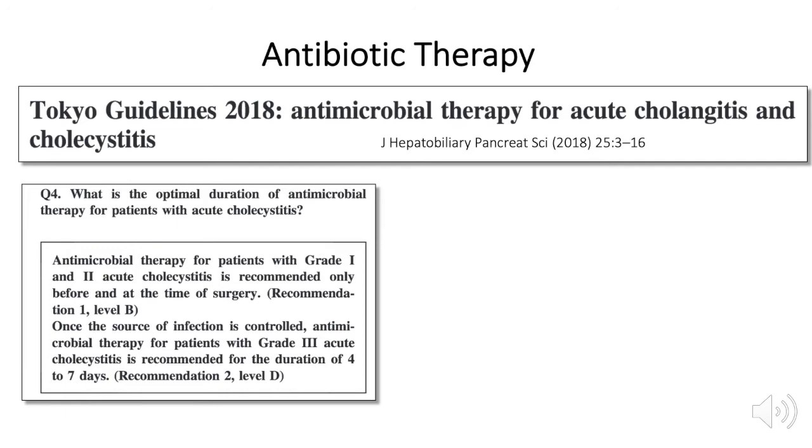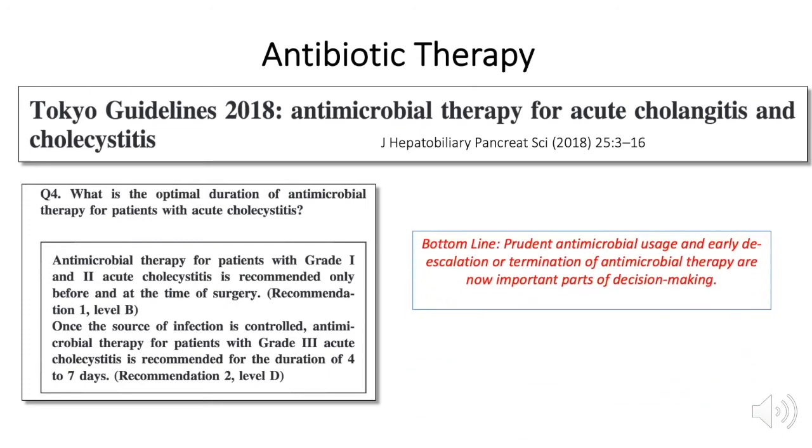Generally, antimicrobial therapy should be administered before and at the time of surgery. Practices such as tissue or bile culture and routine post-op coverage are only supported by low quality of evidence. Early de-escalation and termination of therapy should be a priority.